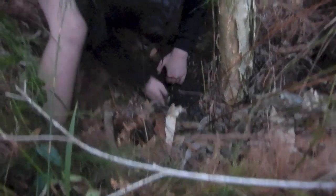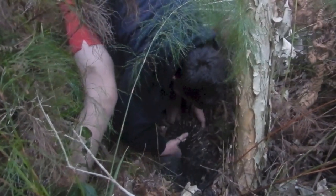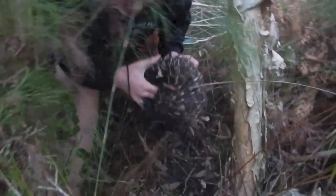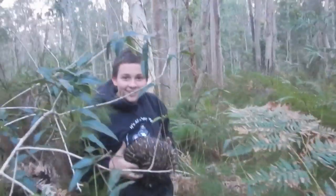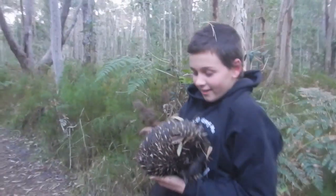Oh no, he's getting in again. Got him! Look at that. Got a little echidna. Look at him.